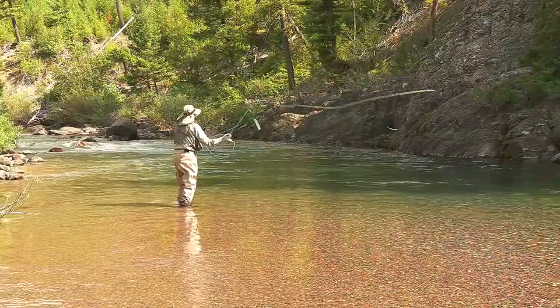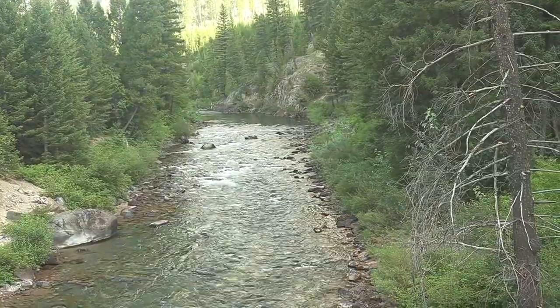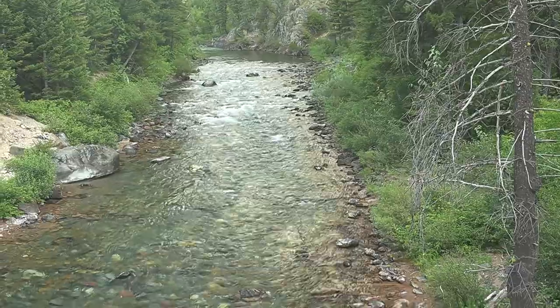I was fishing this day in the National Forest section. A forest road follows the stream in this area, but is often up high on a ridge.